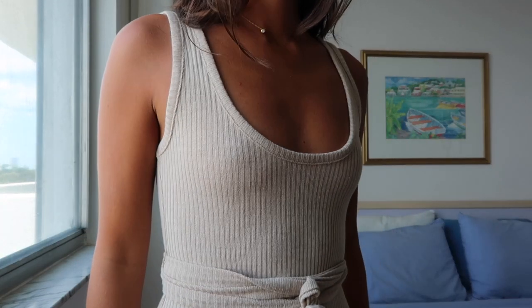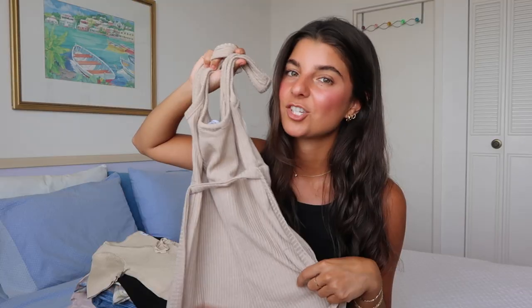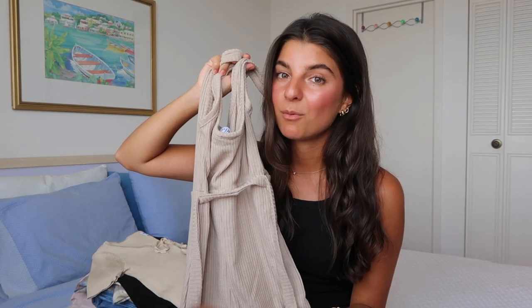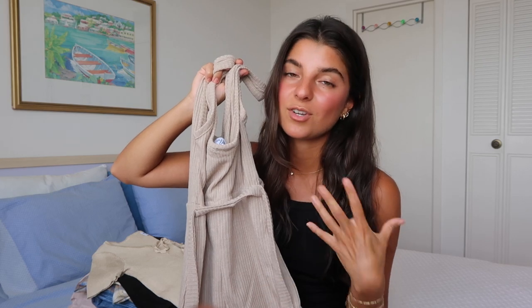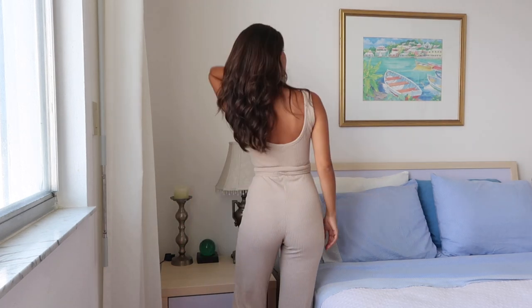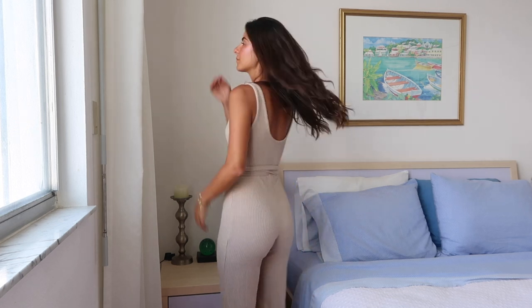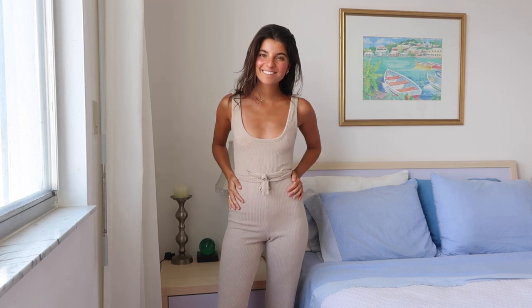Next up is this beige jumpsuit — love this color, one of those earth tone champagne beiges. I love jumpsuits so much, they're kind of a grab-and-go piece, and you can dress them down with flip-flops or dress them up with heels. I actually got it in black too because I love jumpsuits. I got this one in U.S. Zero and the other in U.S. Two, and I feel like the U.S. Two fits just a little better — doesn't make me feel so restricted. So I would suggest sizing up one.